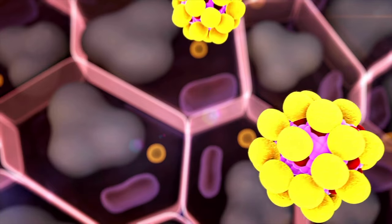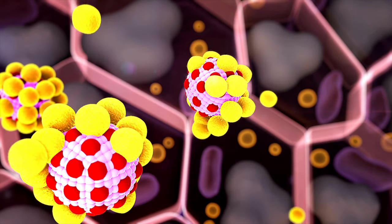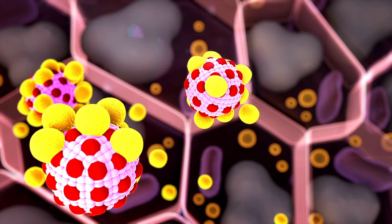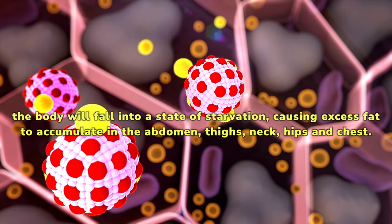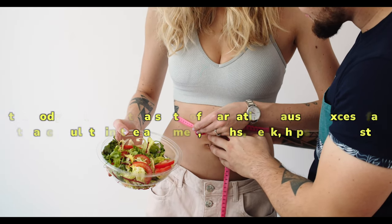Organs do not function normally due to severe blockages. The hormones needed to break down fatty acids are rarely produced and the body's metabolism is significantly reduced. As a result, the body will fall into a state of starvation, causing excess fat to accumulate in the abdomen, thighs, neck, hips and chest.